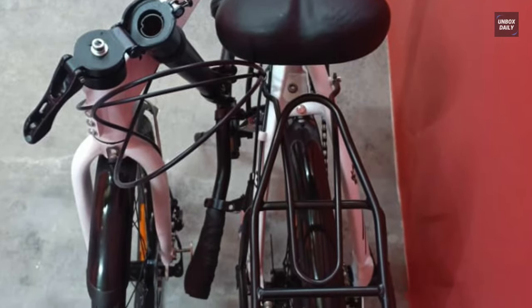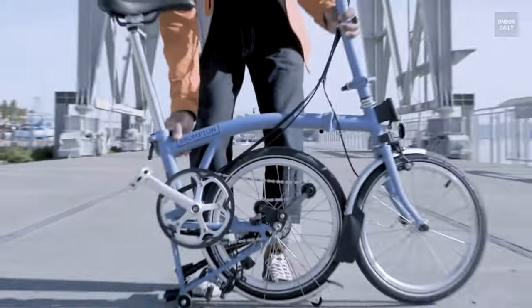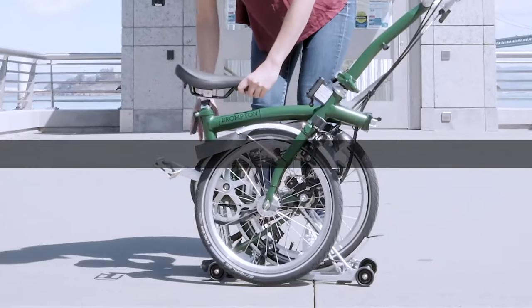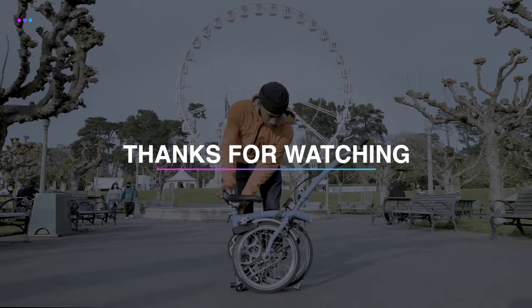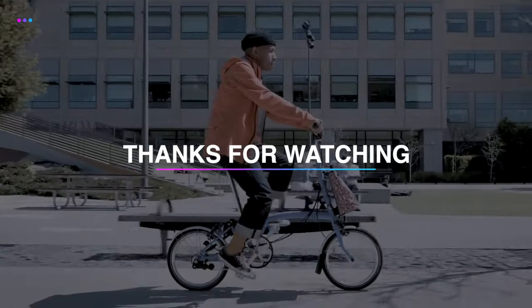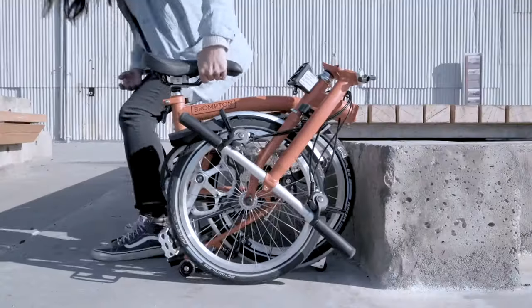Love riding? Let us know which folding bicycle is the best for you. If you're planning to buy, head to the description box for the product link. If you'd like to see more reviews from us, hit the subscribe button, and like and share our videos.